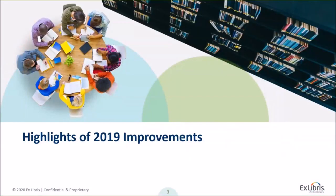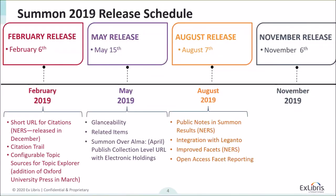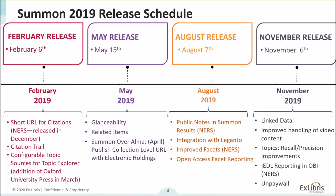Let's dive in with 2019. It was a busy year. We had our four quarterly releases and hit each release on time. A lot of great things came last year, such as Citation Trail, adding Oxford University Press for topic sources, and a variety of other things.